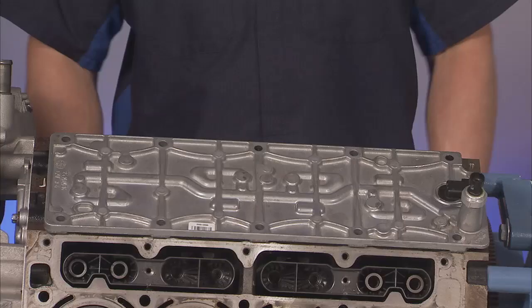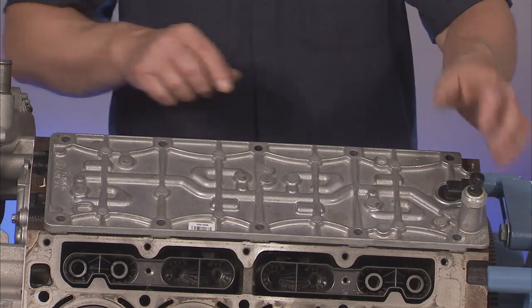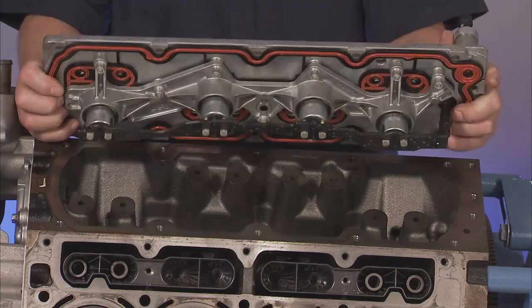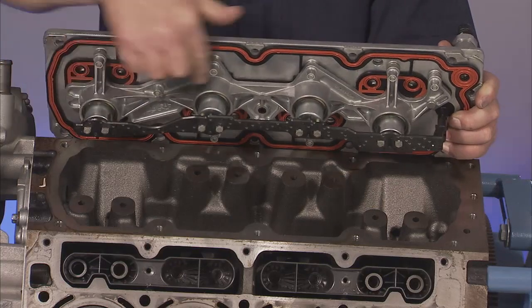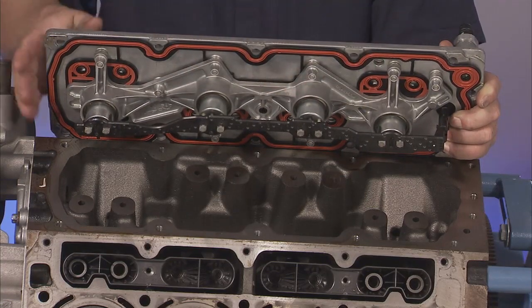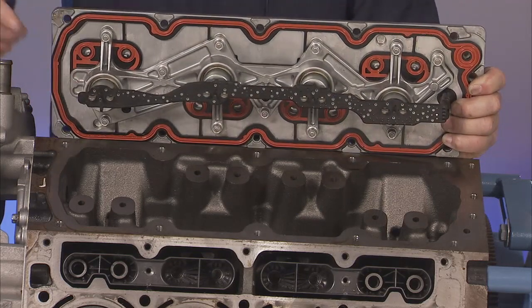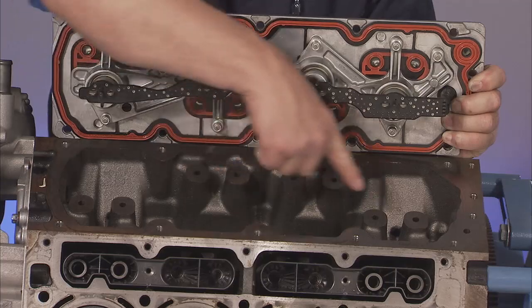For V8 engines, AFM is used to switch the engine from 8-cylinder operation to 4-cylinder operation to save fuel under light load conditions. When the engine control module, or ECM, commands the AFM system on, switching to V4 mode, the AFM system uses a valve lifter oil manifold, or V-loam. The V-loam delivers pressurized engine oil to 4 normally closed solenoids. Each solenoid regulates pressurized oil to the intake and exhaust lifters to deactivate selected cylinders 1, 4, 6, and 7.